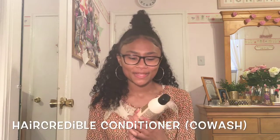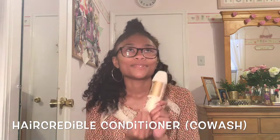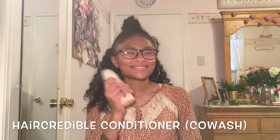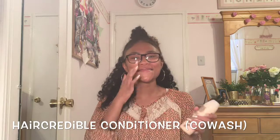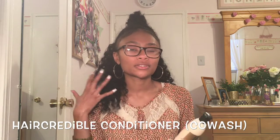Hey guys, it's Mariah, and today I'm going to show you some of my natural hair products. For the washing process — wash day — I have been washing with this Hair Credible rich argan oil. This smells so good, and I actually loved it.